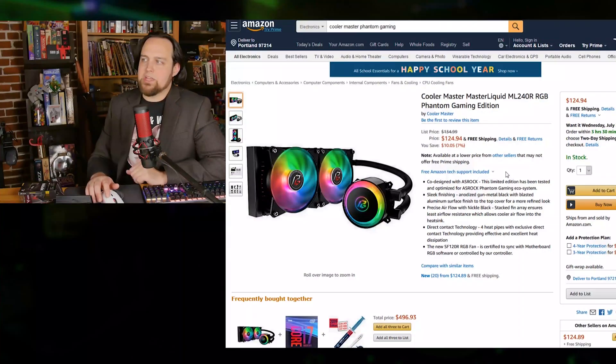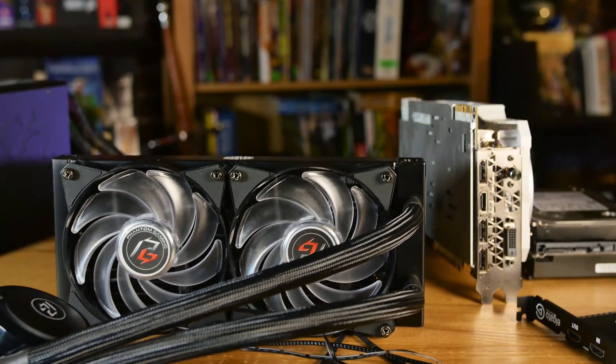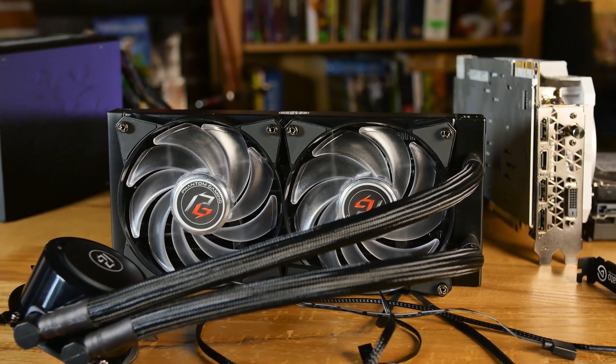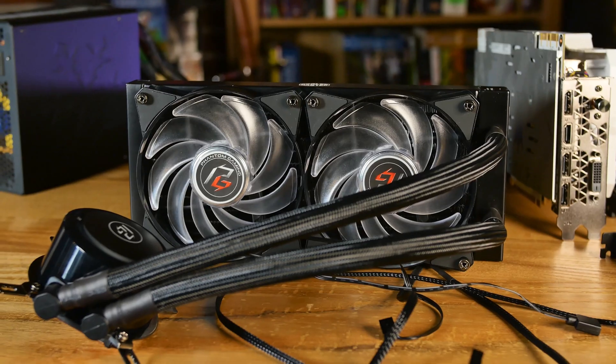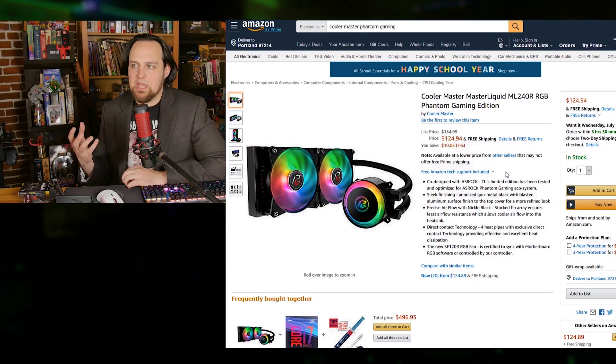For cooling, the Cooler Master MasterLiquid ML240R is a beast but also decently quiet, and it has RGB. We went with the Phantom Gaming model — it's a really good price, and keeping with the theme doesn't mean skimping. This is extremely high quality and I'd put it up against just about any all-in-one unit on the market, and it's going to keep the 9900K completely happy.